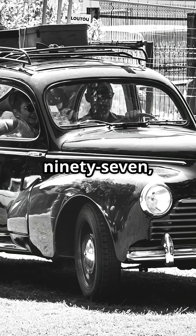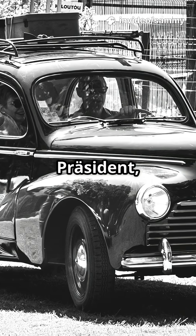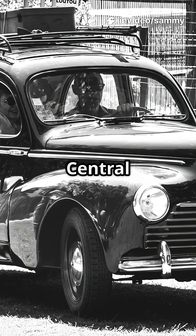By 1897, the company, then called Neselsdorfer Wagenbau, built the President — the first petrol-powered car in Central and Eastern Europe.